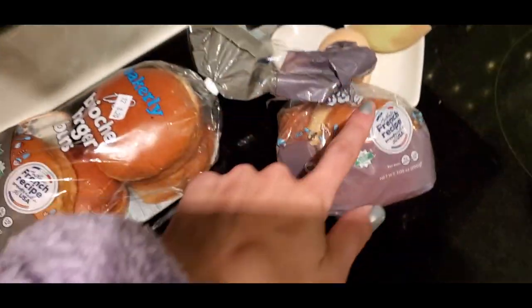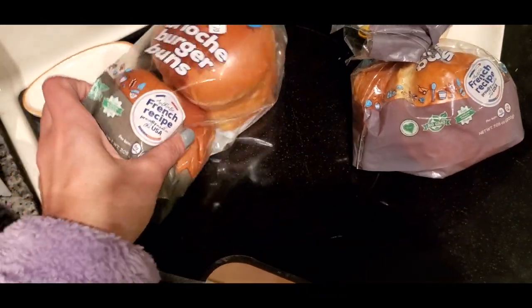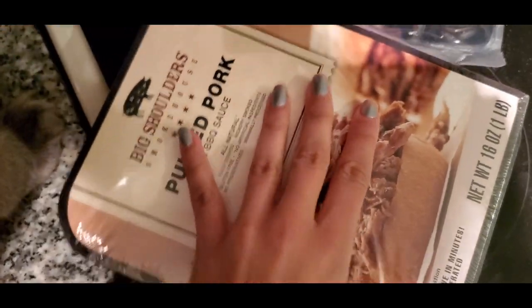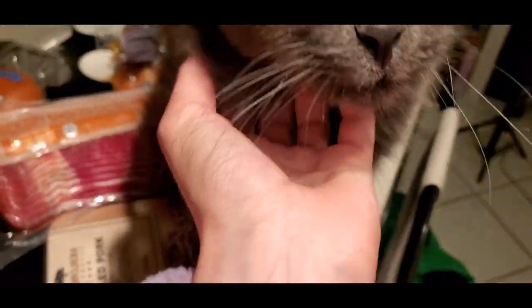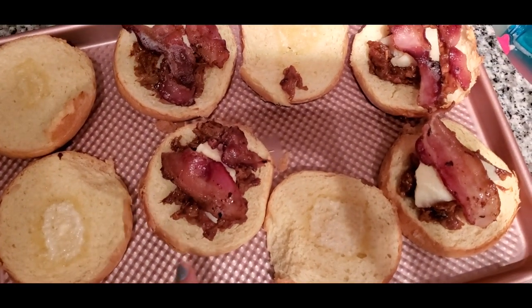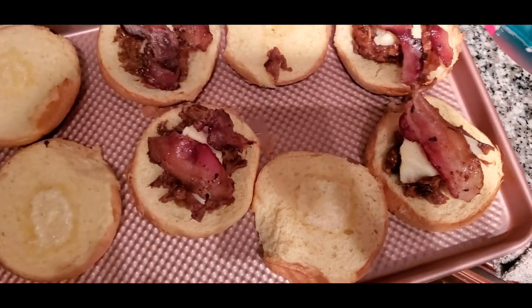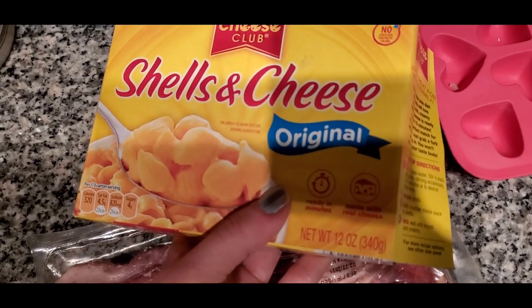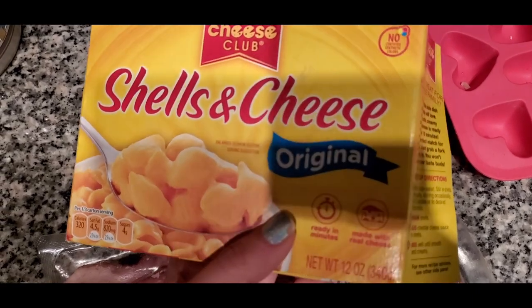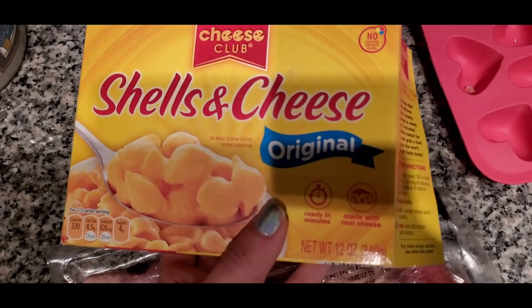I had two of these brioche buns from a previous recipe, but I just got four more because I'm making those pork sliders. Here is the pork I showed you guys at the store. Here's what I'm working with so far — I put the pork on, a little bit of butter, bacon, and I got this from Aldi. I like the organic one better, but this is what I had in my pantry, so I'm just going to make this and use it as our little side.